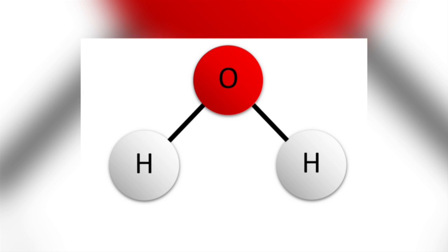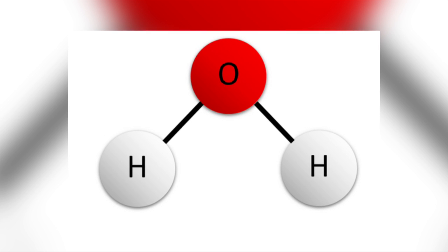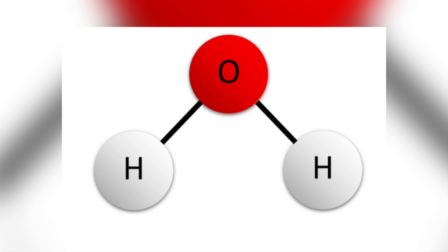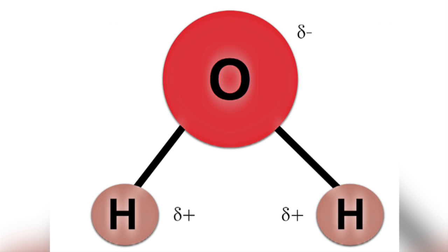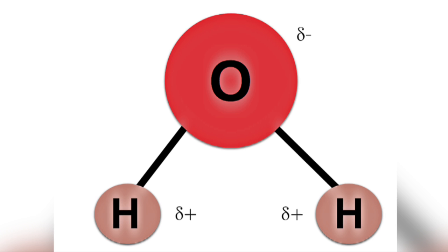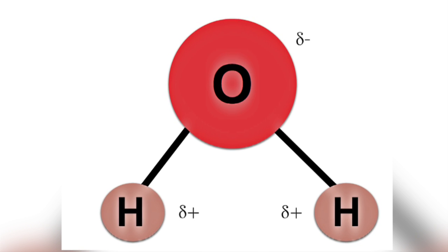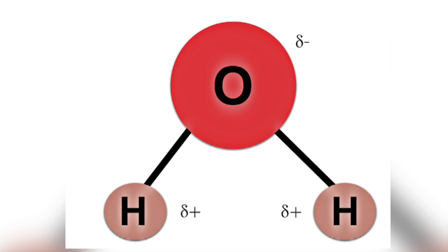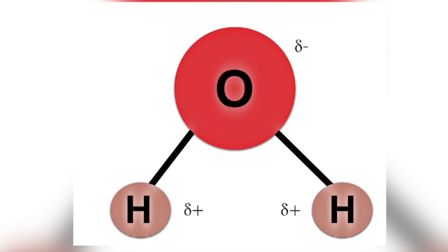It is all to do with one of the amazing properties of water. The first couple of things to understand is that water is made up of one oxygen atom and two hydrogen atoms, and that it is a polar molecule. It's a polar molecule as it has an uneven distribution of electron density, with a slightly negative charge near the oxygen atom and a slightly positive charge near the hydrogen atom.